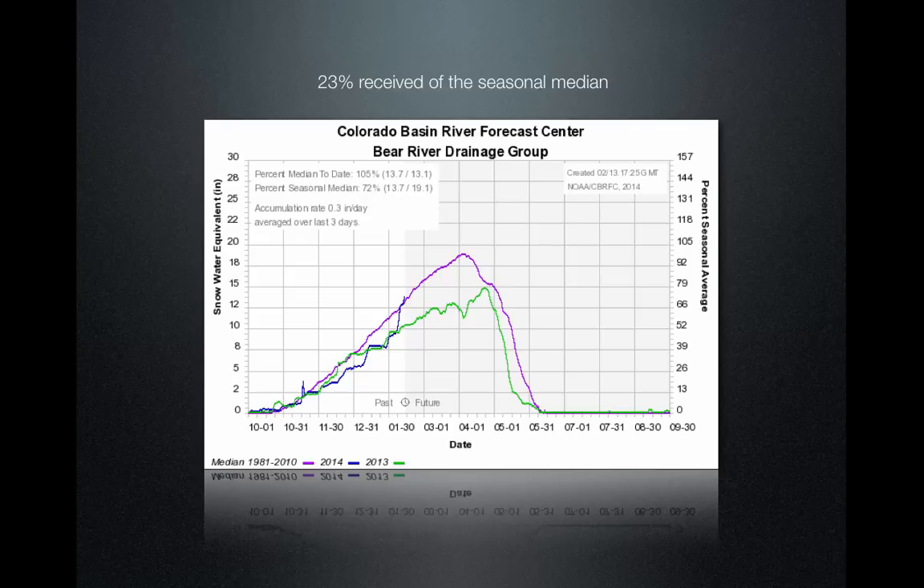The Bear River drainage is at 105 percent of median. They're doing quite well — you can see that line jump straight up. At this point in 2014, we're almost to where we were last year on the Bear for their total season. During this eight-day storm cycle, they received 23 percent of the seasonal median accumulation. That's how intense this storm was, and we'll see those numbers across the board.